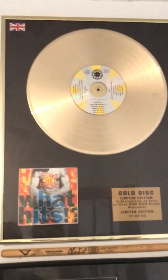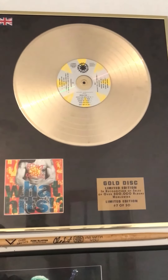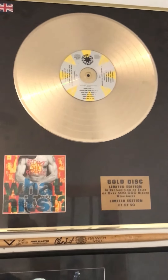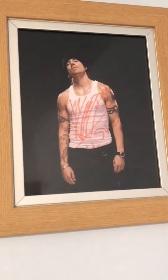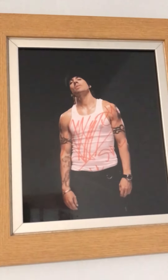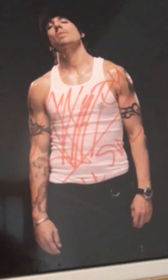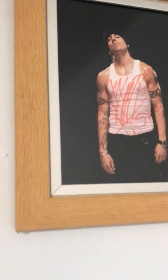My missus got me this gold disc vinyl thing for my birthday last year — this is the most expensive one. The Anthony Kiedis hand-signed one — as you can see, that's all hand-signed. So yeah, outside of YouTube I've got other interests. Obviously I like vaping as well.